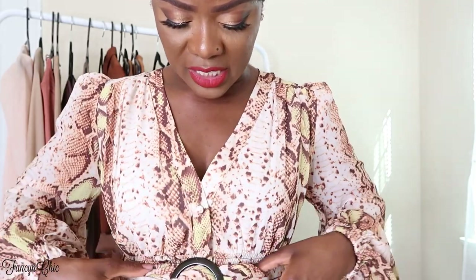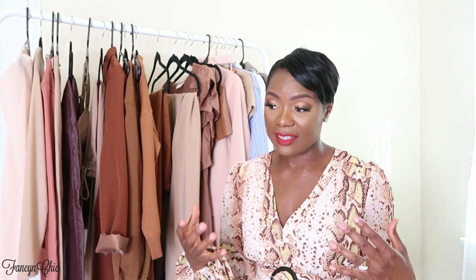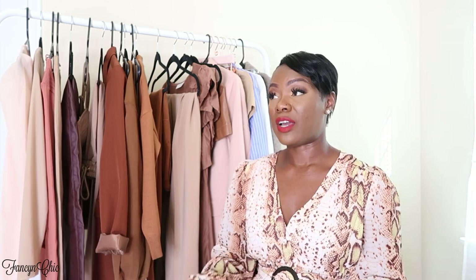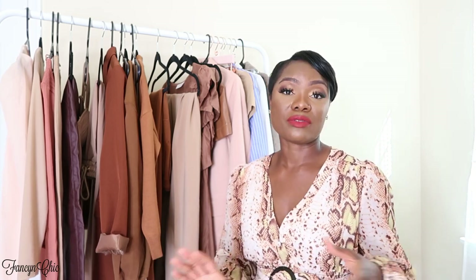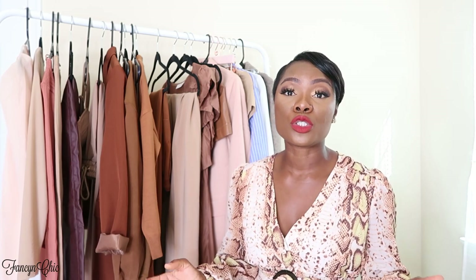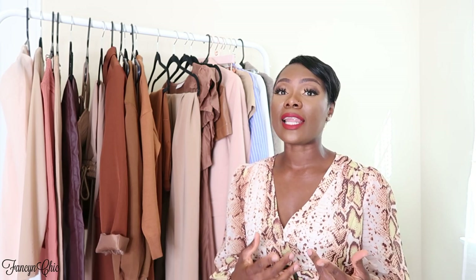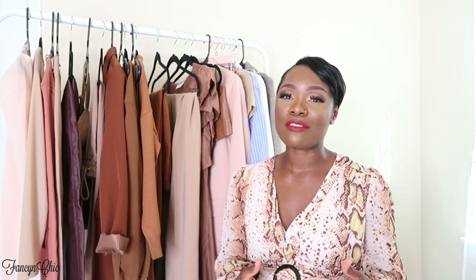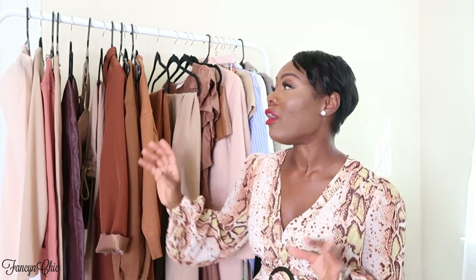It has a cinched waist so you don't really have to wear it with the belt, but you can always add a different belt to elevate it or give it a whole different look. If you have a party, a vacation, or an event coming up and you want to stand out, this is the one. One thing I like about Emily Love is that once an item is sold out, she doesn't usually restock — so once you have that piece, you have it. All her items are great quality.